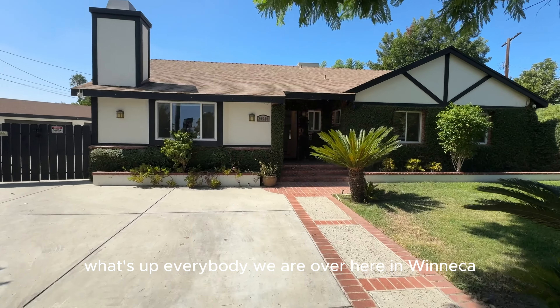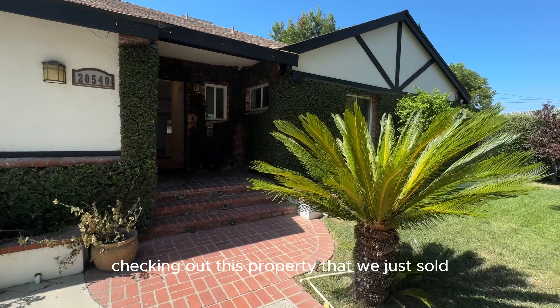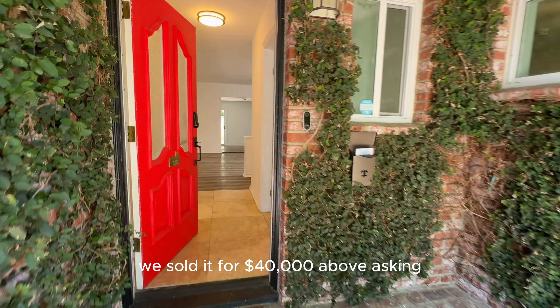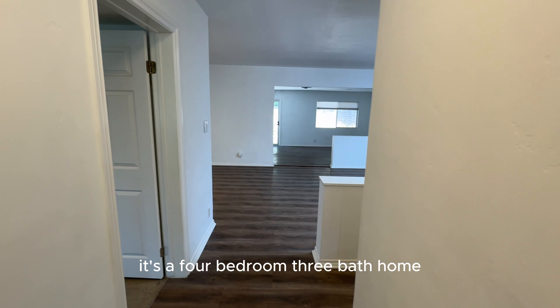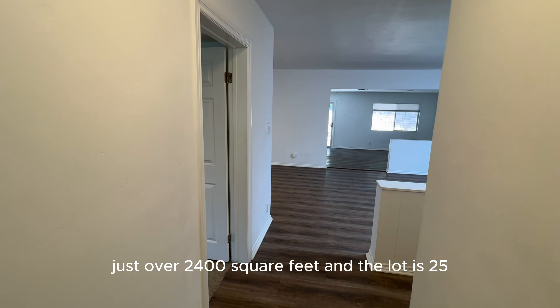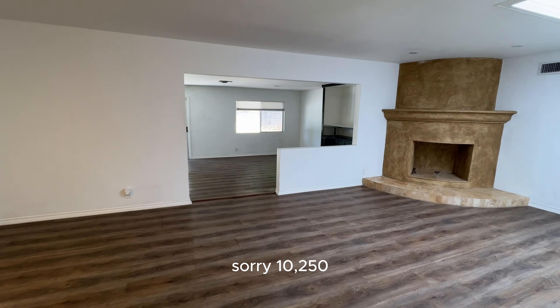What's up, everybody? We are over here in Winnetka checking out this property that we just sold — helped our clients sell it. We sold it for $40,000 above asking. It's a four-bedroom, three-bath home, just over 2,400 square feet, and the lot is 10,250 square feet.